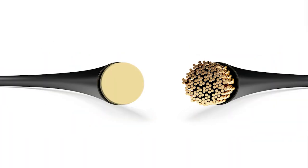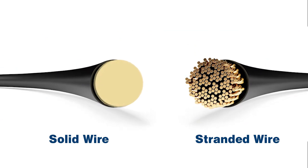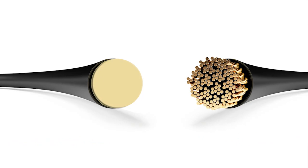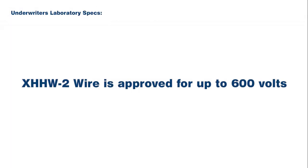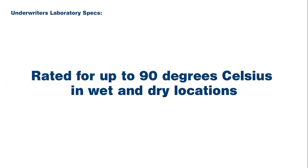XHHW-2 is manufactured with copper or aluminum conductors, and depending on the size, can come in either solid or stranded cable configurations. The newer XHHW-2 wire is approved for up to 600 volts and rated by Underwriters Laboratory for 90 degrees Celsius in dry and wet locations, whereas the previous generation of XHHW was only approved to 75 degrees Celsius in wet locations.